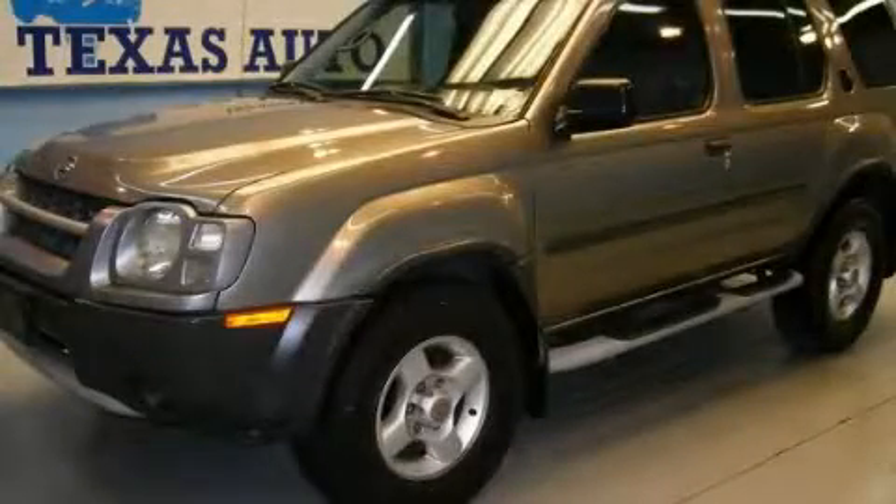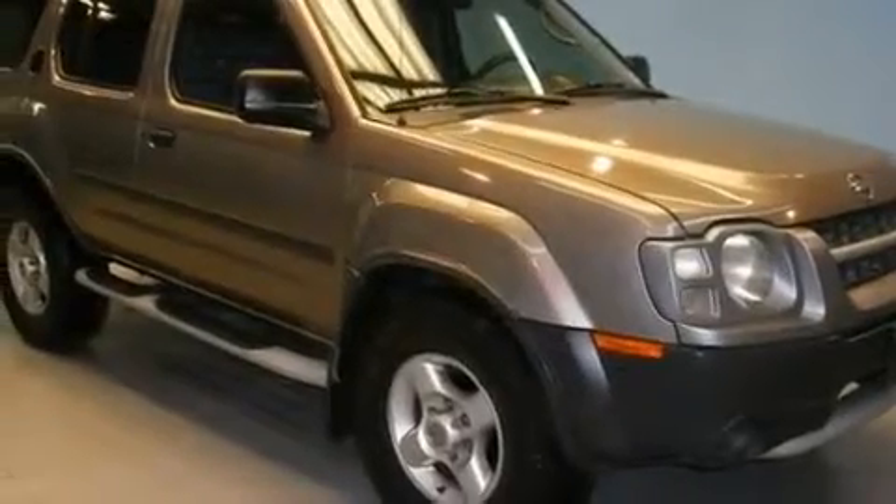This is a 2003 Nissan Xterra, ready for the trail. It has a 3.3-liter six-cylinder engine and an automatic transmission.